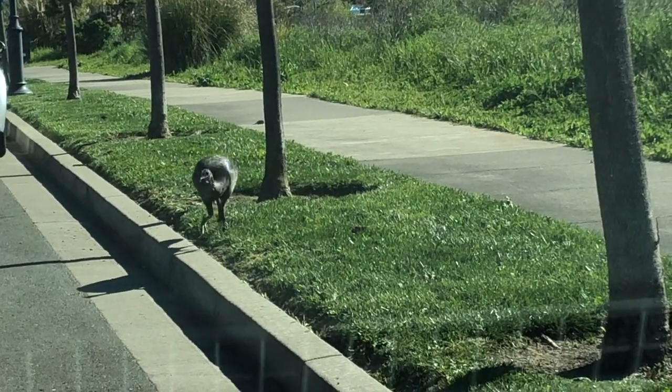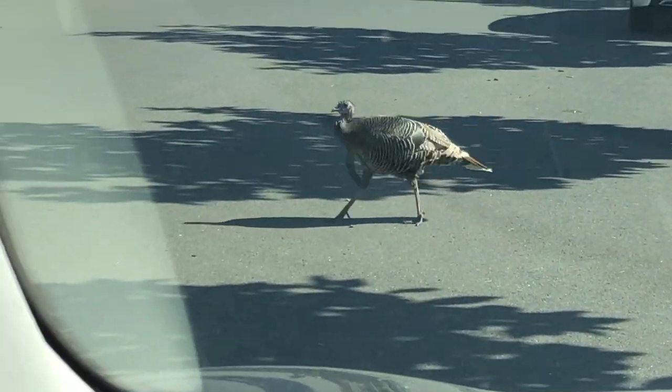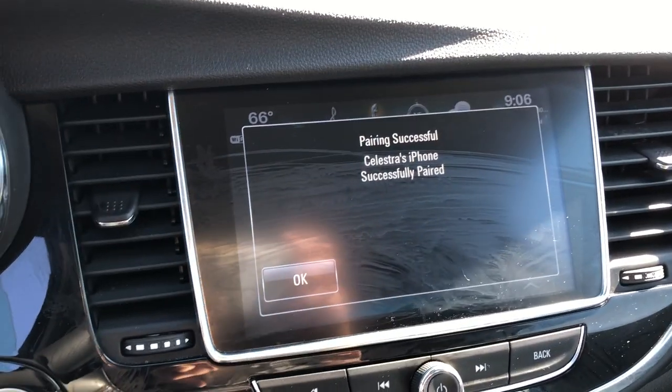There's a turkey heading for my car right now — oh my gosh! It's crossing the road. Extra points though for the easy Bluetooth.